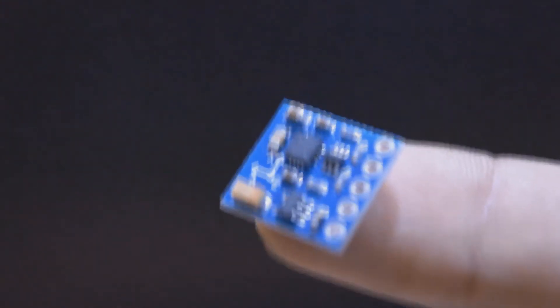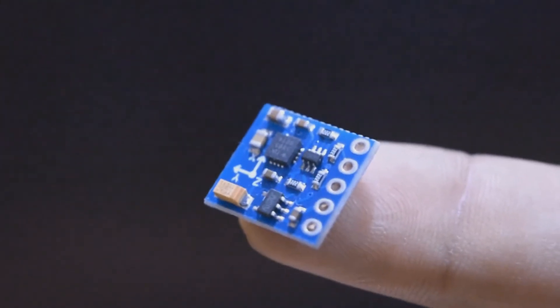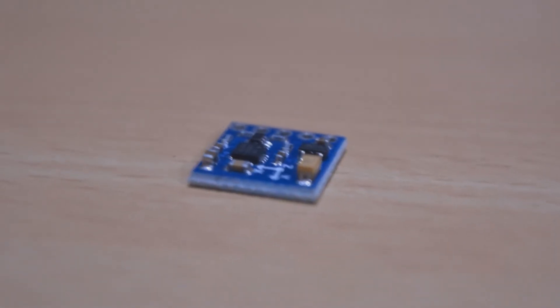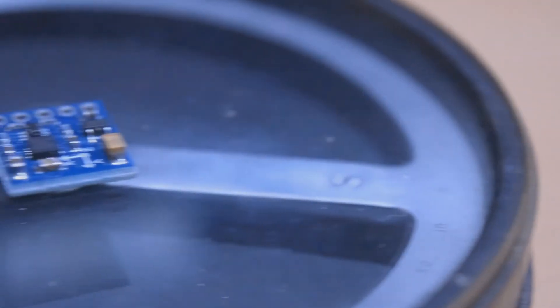This is a 3-axis digital compass known as a magnetometer. It costs less than $2 and is much faster and more precise than a conventional compass. But how can a magnet be replaced by a little silicon chip?